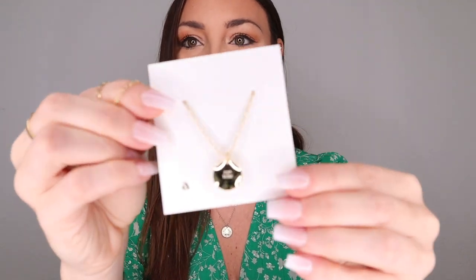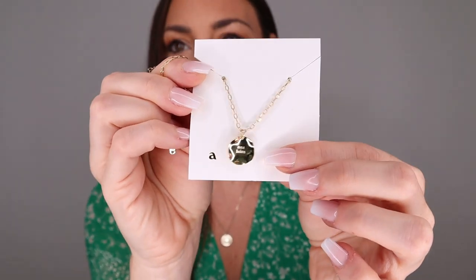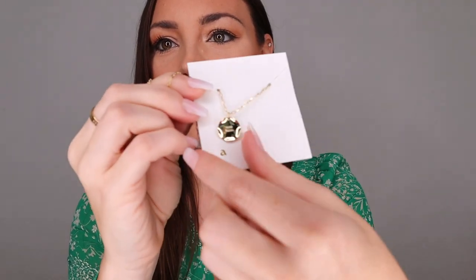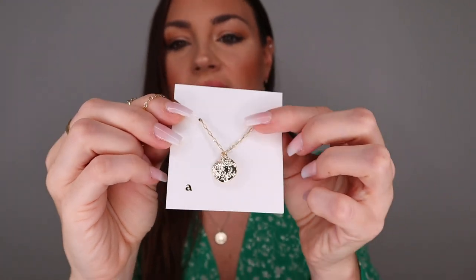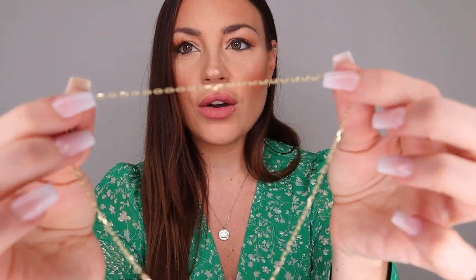Last but certainly not least is another necklace — and wow, this one is so beautiful. Let me show you how it looks. It almost looks like a coin. It's also in brass with 14-carat gold plating, and behind it says Ana Luisa. The chain looks different from the Kelly necklace, and I think you can combine the two together.